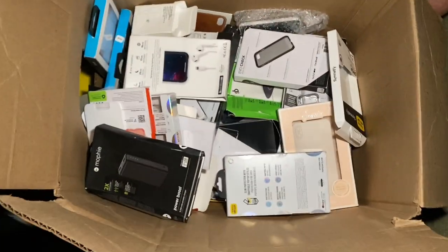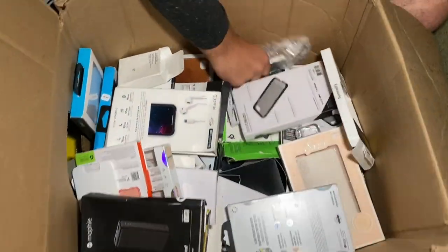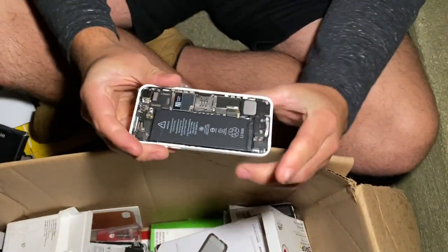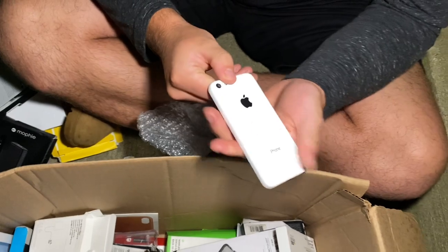There's a charger cube right here - we'll save that for sure. What's that right there? Are you kidding me - finally, after all these Samsungs, we get an iPhone! Missing the screen but other than that it looks good. It's a 5c! I have not seen one of those in a while.